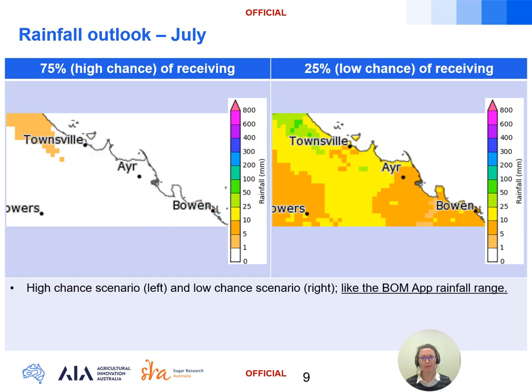Breaking the rainfall down further for July, the 75 percent chance of receiving on the left and the 25 percent chance of receiving on the right give us an idea of the potential rainfall spread for the month. It's modest amounts as we would expect in the middle of the dry season, with rainfall likely to fall within the 0 to 25 millimetre range.